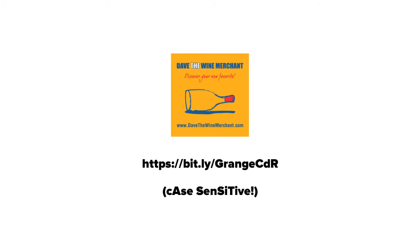Just be careful, it's case sensitive. And to see more of our wine stories, you can subscribe to my YouTube channel, or click on the next video you see in the boxes appearing on your screen right now.